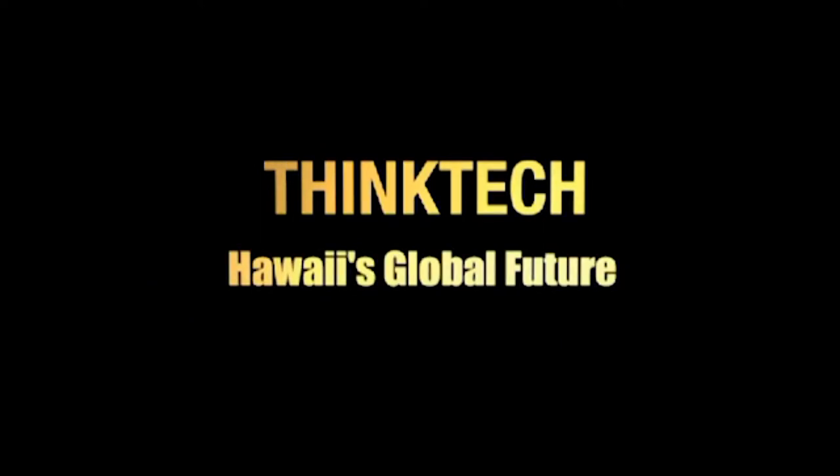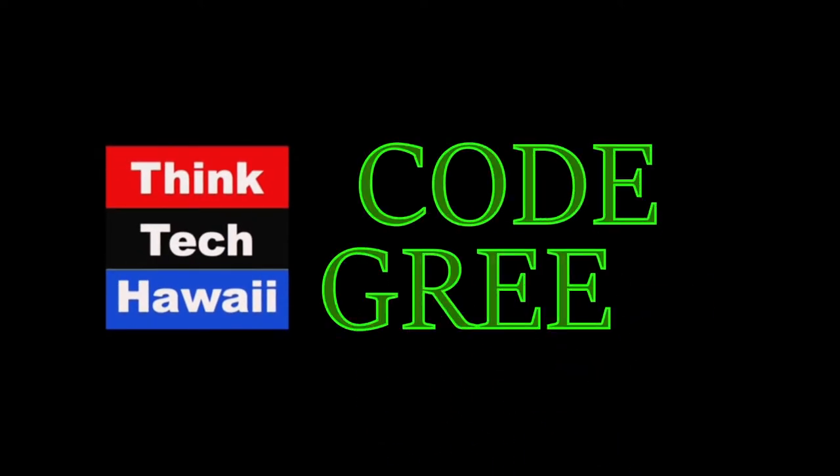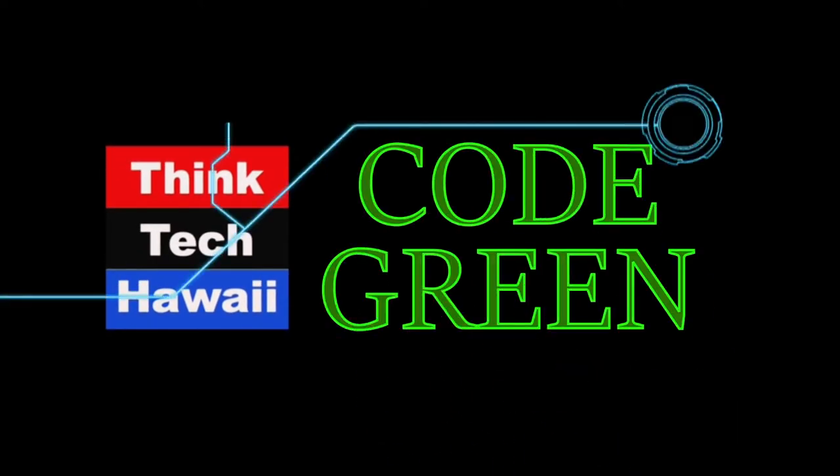Think Tech Hawaii, civil engagement lives here. Good afternoon, I'm Ethan Allen, filling in for Howard Good here on Code Green on Think Tech Hawaii.